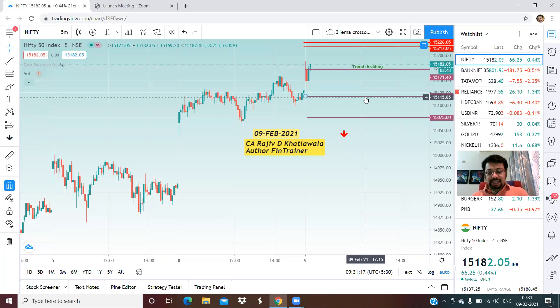Hello friends and welcome once again. This is CA Rajiv Khatlawala, author of 'How to Profit from Technical Analysis,' and today being 9th of February 2021, right now it is around 9:30 AM.